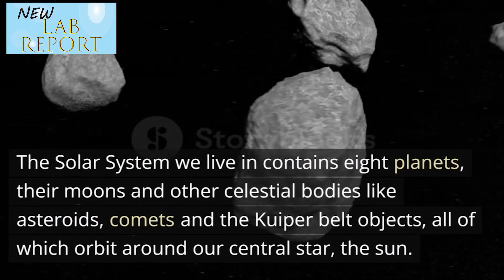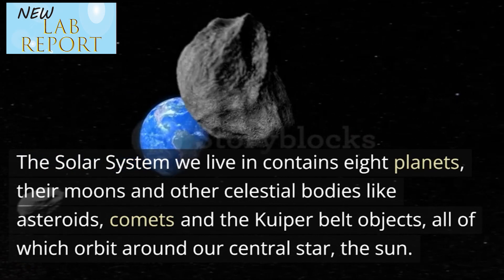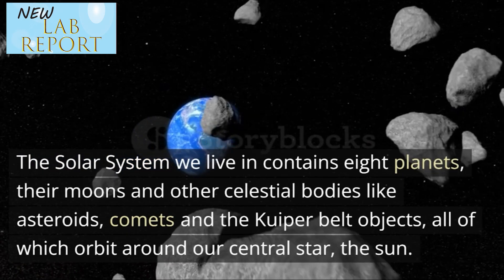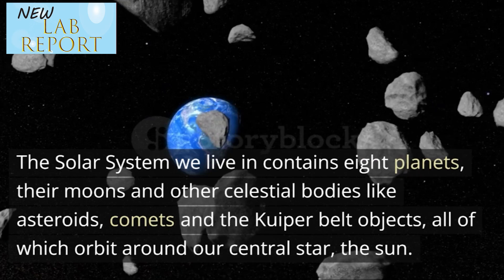The solar system we live in contains 8 planets, their moons and other celestial bodies like asteroids, comets and the Kuiper belt objects, all of which orbit around our central star, the sun.